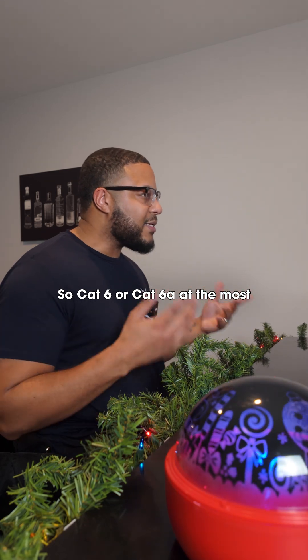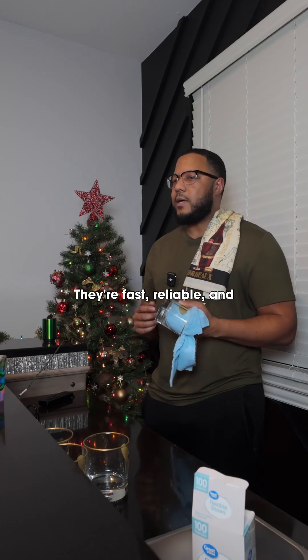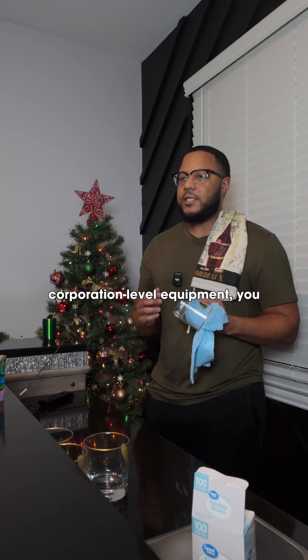So Cat6 or Cat6a at the most, basically, right? Exactly. They're fast, reliable, and future-proof for most setups. Unless you're running corporation-level equipment, you won't notice a difference with high-end cables.